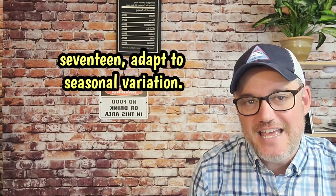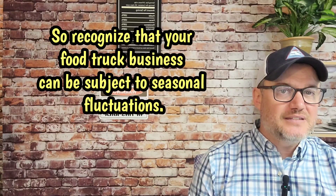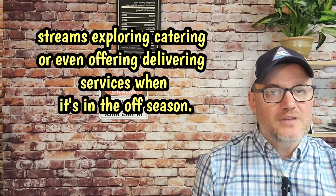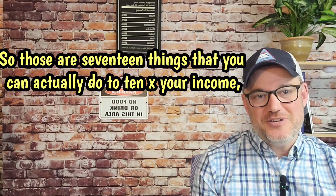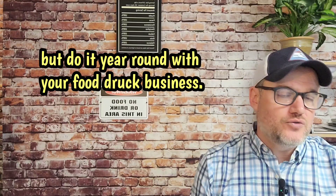Number seventeen, adapt to seasonal variations. Recognize that your food truck business can be subject to seasonal fluctuations, so you want to plan ahead. During slow periods, diversify your income streams by exploring catering or even offering delivery services when it's the off season. Those are 17 things you can actually do to 10x your income year-round with your food truck business.